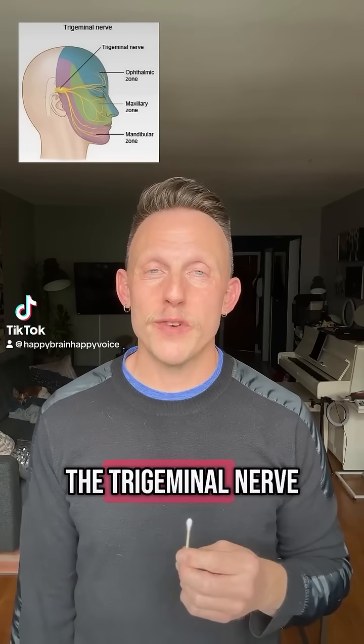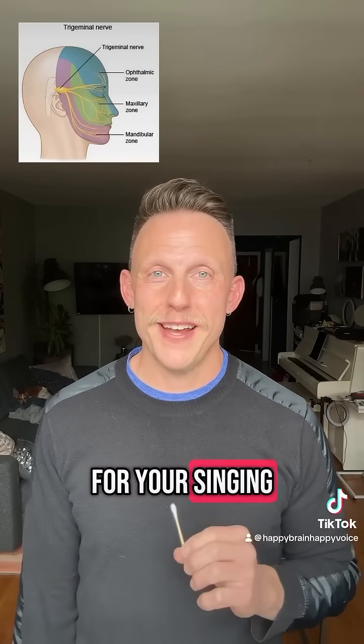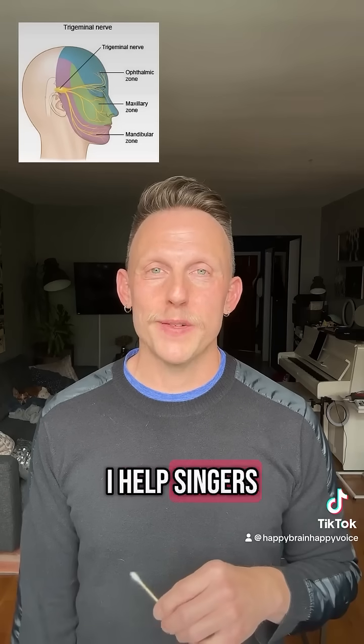Hi, let's test cranial nerve 5, the trigeminal nerve, for your singing. I'm David. I help singers with brain-based training.